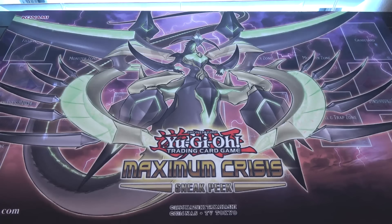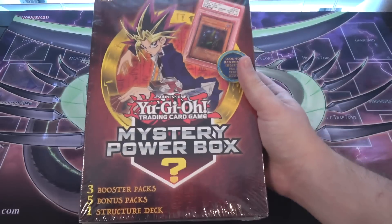What's up everyone, this is Cyberknight, and today we're going to be opening up another Yu-Gi-Oh! Mystery Power Box for you guys.